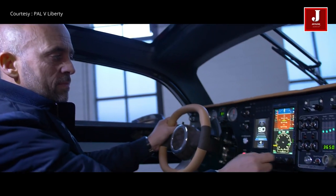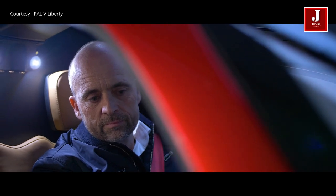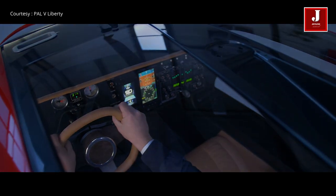In parallel, it already started compliance demonstration to obtain the type certificate, which will be followed by delivery of vehicles to their customers.